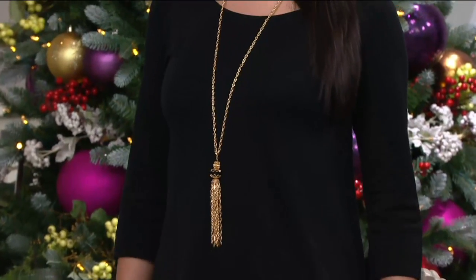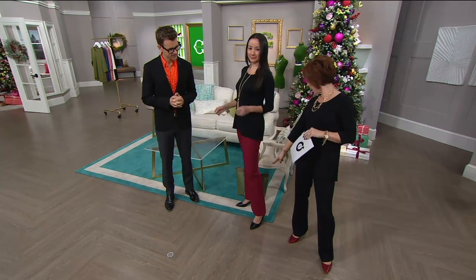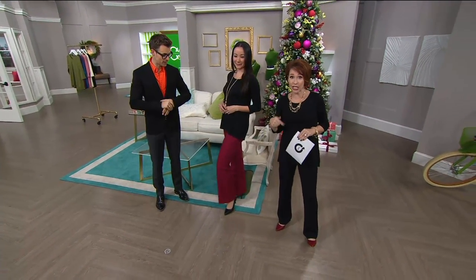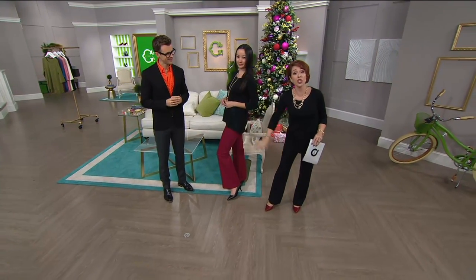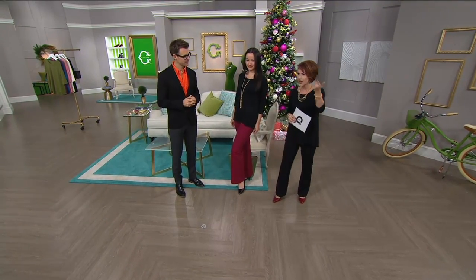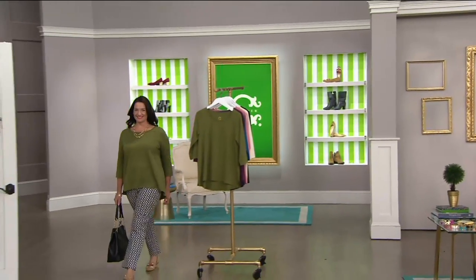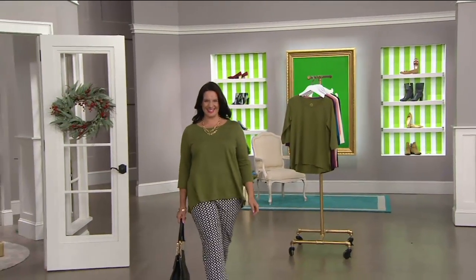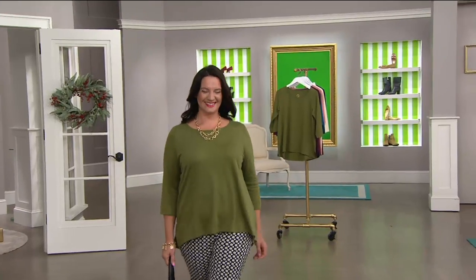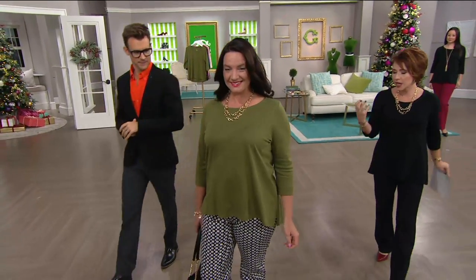Everything is part of the collection — the necklace is on QVC.com from Sea Wonder. Those are the flare leg jeans coming up later on the show. I've got the top on with pants from the show; she's got the top on with pants from the show. You could also wear this with your own jeans.